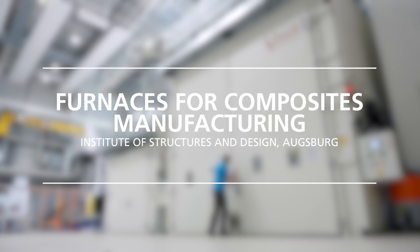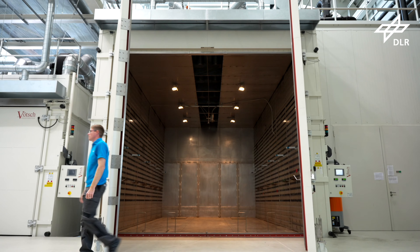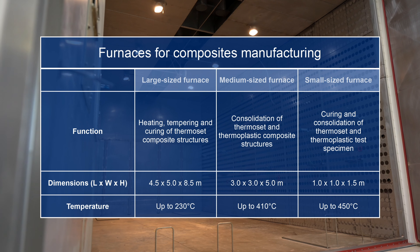The DLR Institute of Structures and Design in Augsburg features three furnaces for consolidating thermoplastic materials and curing thermoset materials. Processing temperatures of up to 450 degrees Celsius can be achieved.